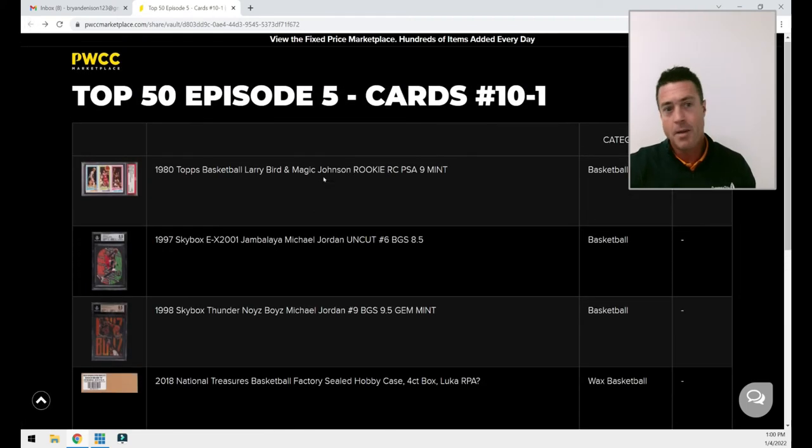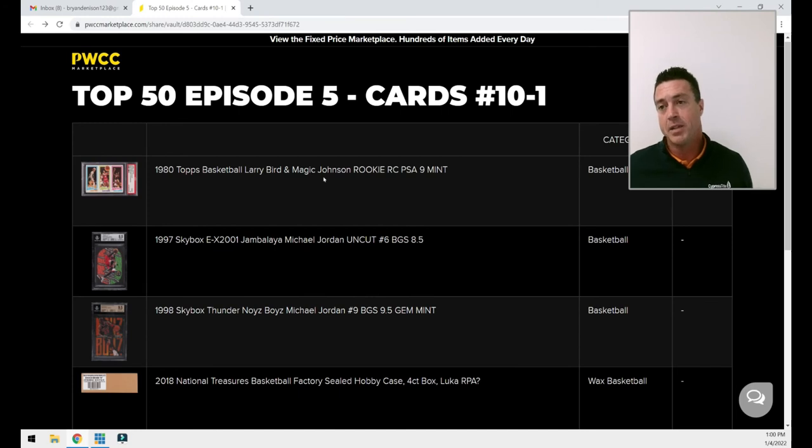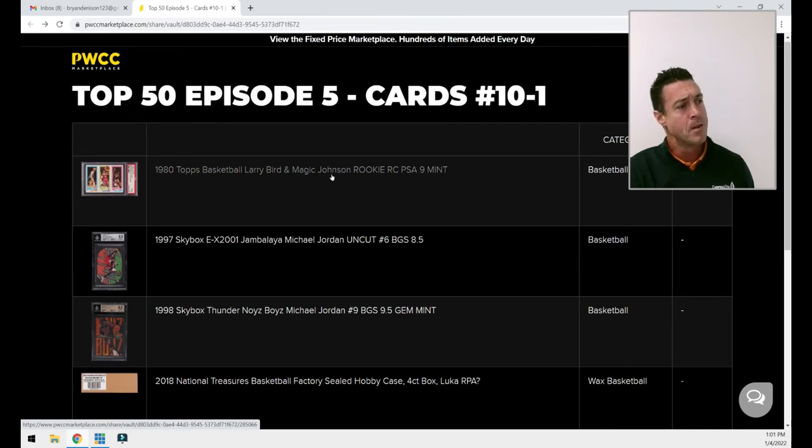Moving on to number 3 — no pictures here. I have two PSA 9 complete 1986 Fleer sets, 143 out of 143. Same story as the PSA 8s — I put them together when it was significantly cheaper and easier. The Jordan PSA 9 at the time was maybe around $7,000 when I put it together; I believe it's around $25,000 now. I've got detailed spreadsheets to the penny to prove what I paid. That's item number 3 on my top 50: two complete PSA 9 1986 Fleer sets.